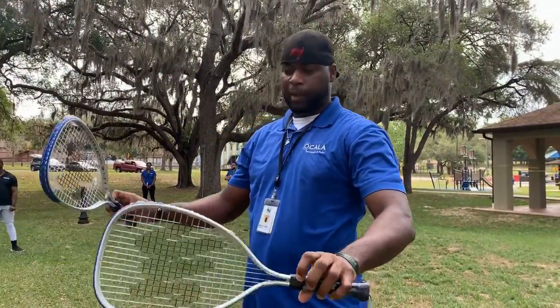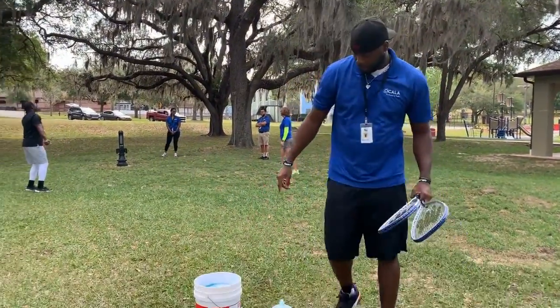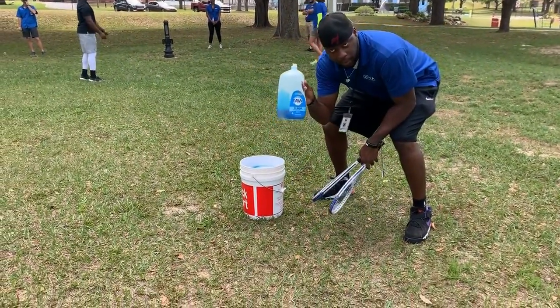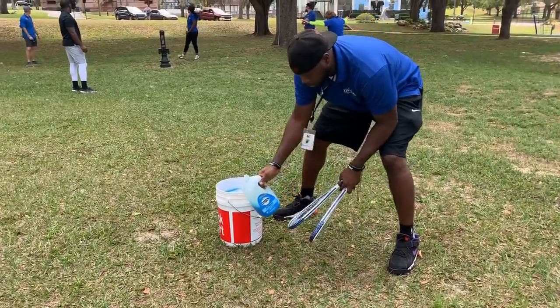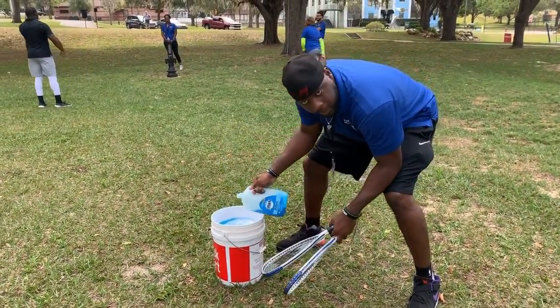So I found two tennis rackets in the garage, a bucket of water. I stole my mom's dish detergent. What you want to do is fill it up with water and put some Dawn dish detergent in the bucket.